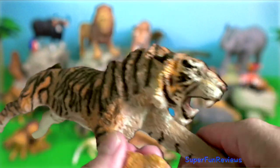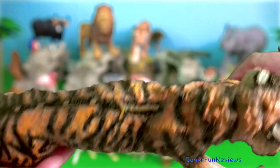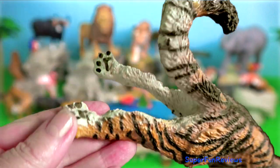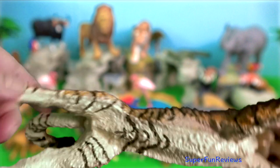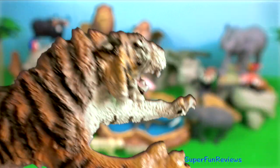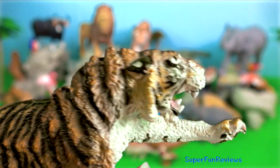This amazing tiger is by Safari Limited. It is 12 inches or 30 centimetres in length and was originally manufactured in 1993, making it 30 years old.